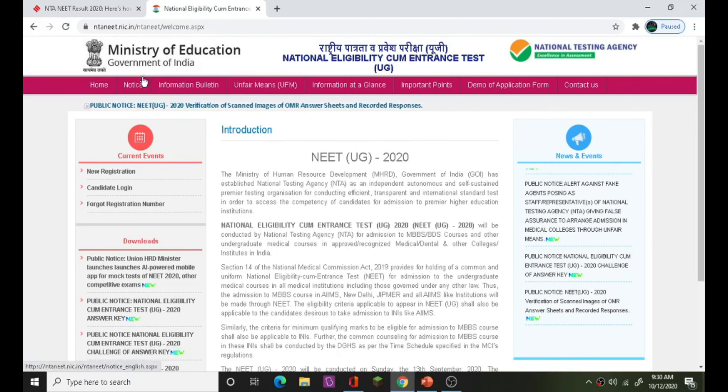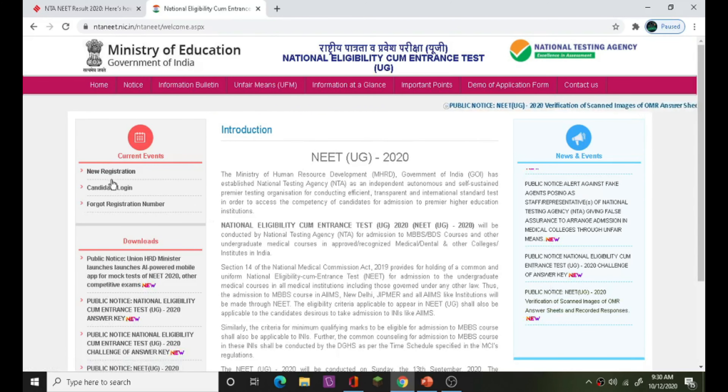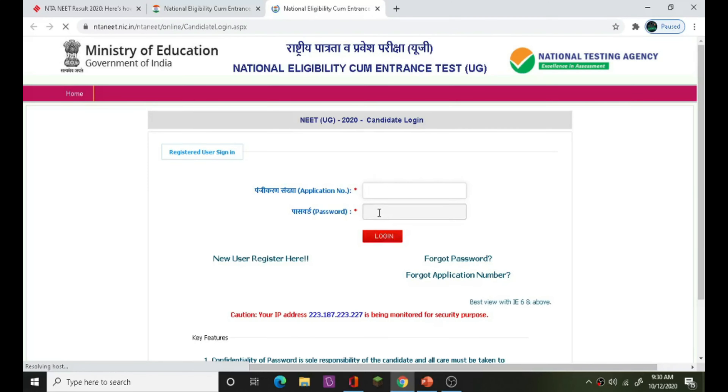Ministry of Education, Government of India. You can log in to the candidate portal or click on the link.